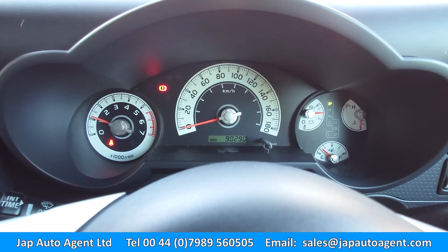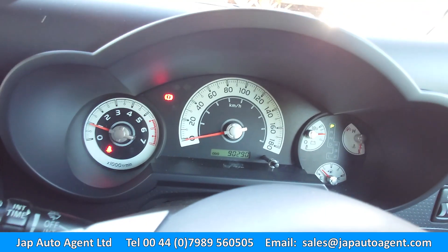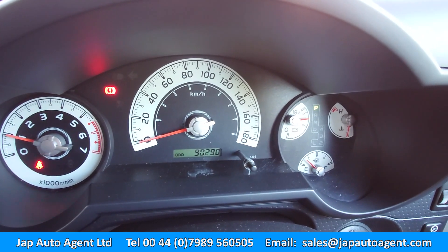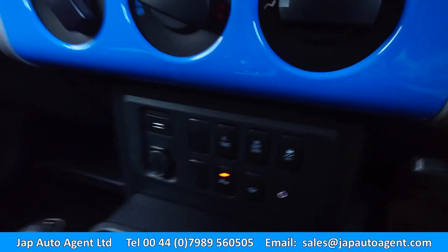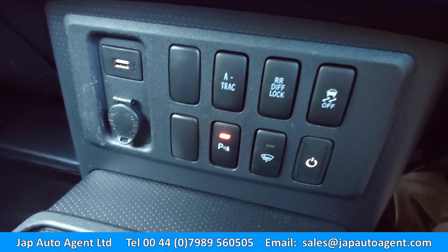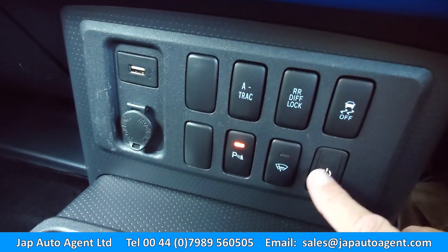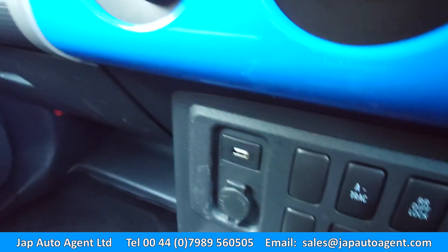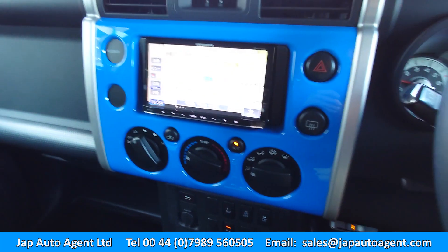All the warning lights go off except the seatbelt light. I'll push the diff lock button — you can see it flashing and then it comes on. Looking at the buttons: you've got the A-TRAC button, the diff lock, traction control, rear sensors, heated front screen. There's also a USB slot installed, which is a nice touch.